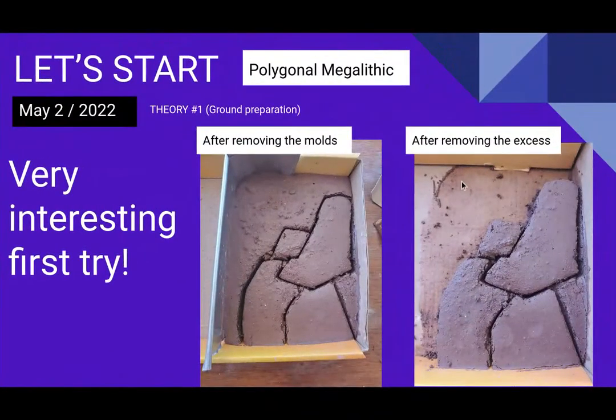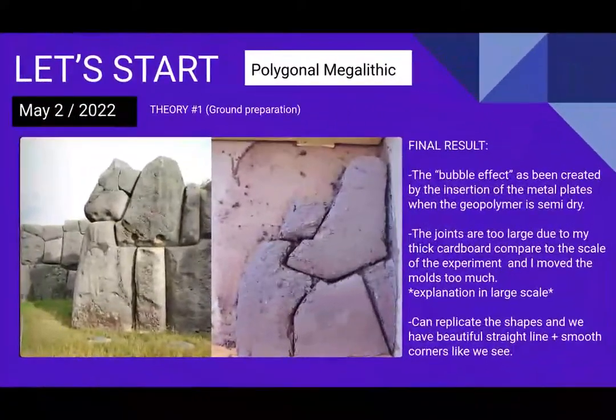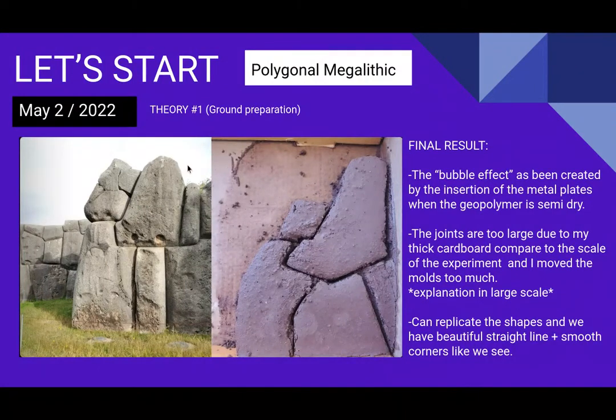Here is the final result, done on the ground after removing the molds and excess material. Very interesting first try — this is what we're left with.